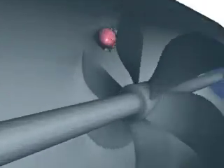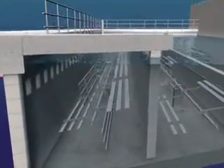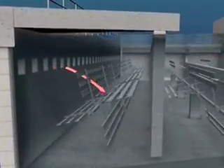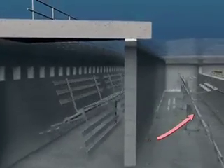Then, it's on to the flocculation process. Giant paddles are used to force the collision of particles and further bind them together so they become even bigger and heavier.